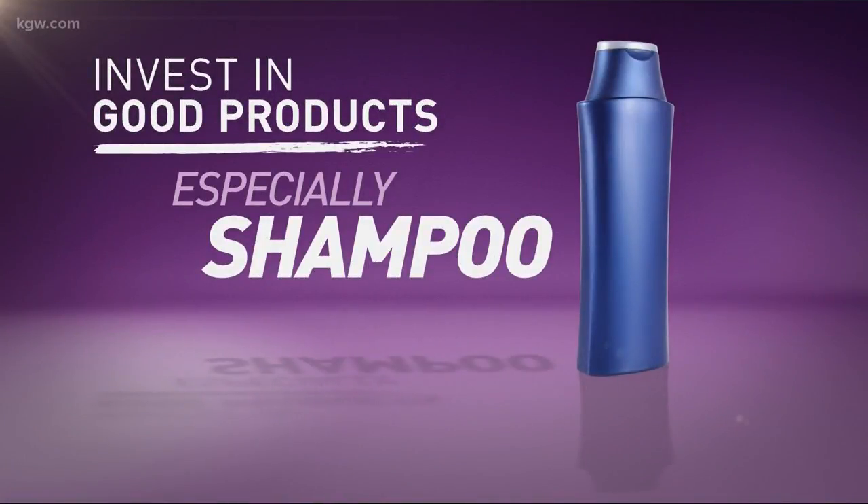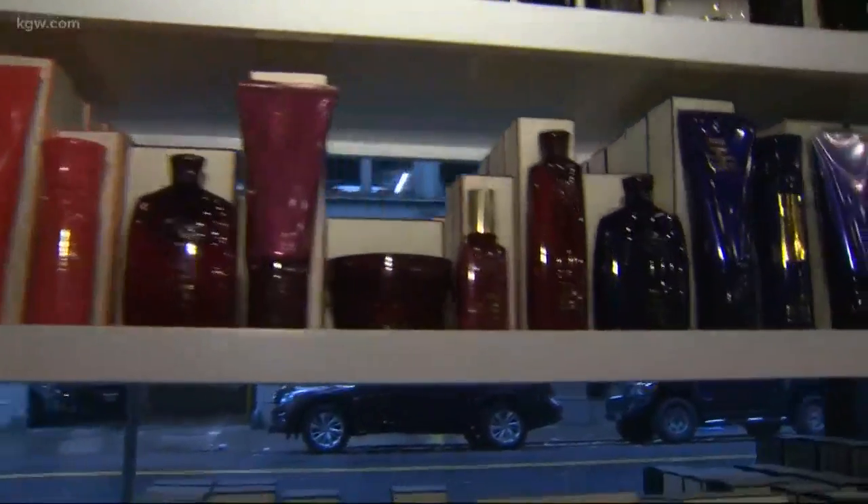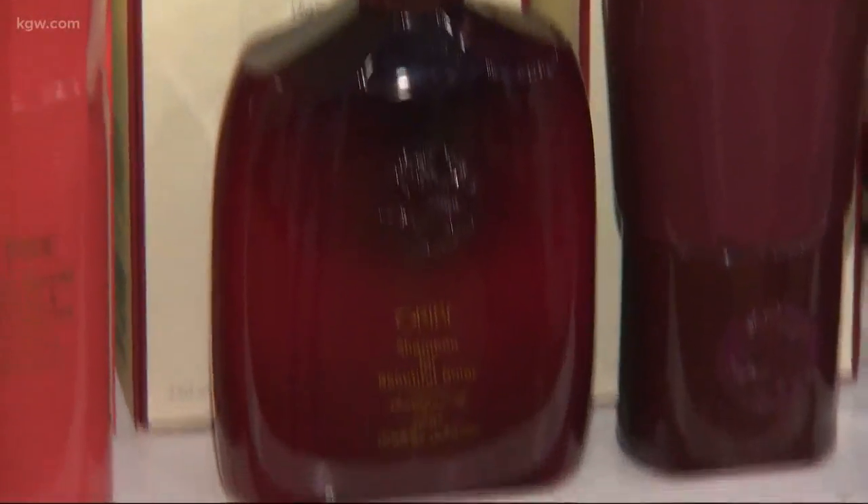If you're going to invest in only one product, I definitely would buy a great shampoo. You don't want to use products that have a lot of fillers. You want a shampoo that's definitely free of sodium lauryl sulfate and sodium chloride. They strip the hair of the color, and you want to prolong the life of that.